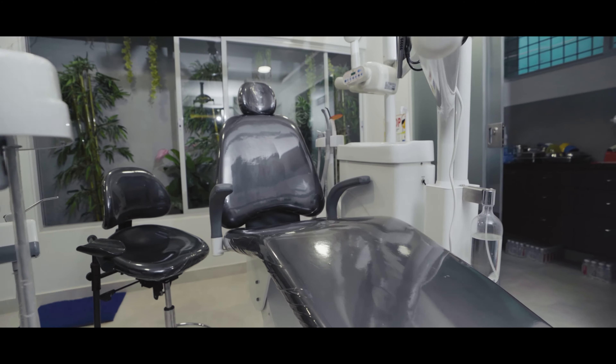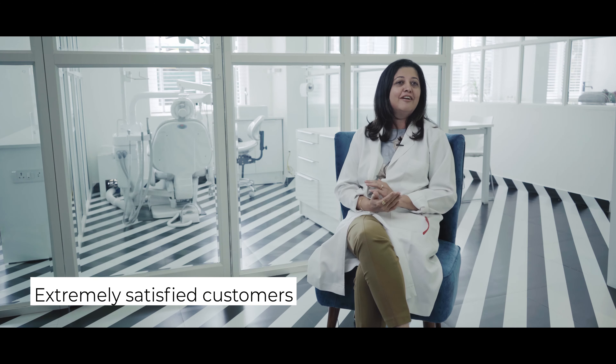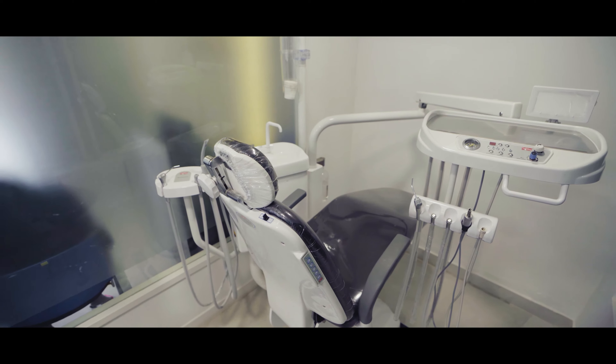Confident is very confident about their service and delivery, what they do. They have a pin to piano — I would say they cover everything. I trust Confident, and I have heard a lot about Confident chairs ever since I was a student. They have not let me down.